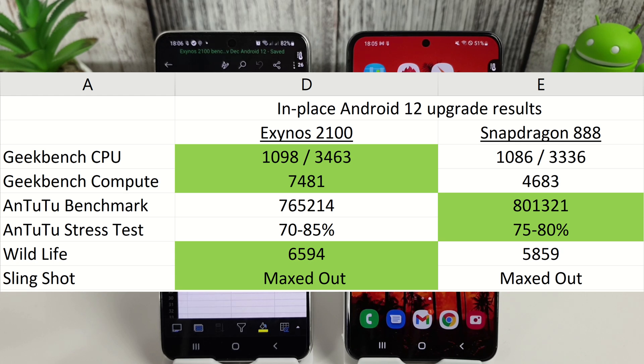We'll go through the Android 12 in-place upgrade first — so without the factory reset — and the Geekbench results were quite interesting. Compared to the Exynos 2100, the Snapdragon got 1086 for its single core and 3336 for its multi-core, so these are both less than the Exynos 2100. All good so far if you're an Exynos fan.